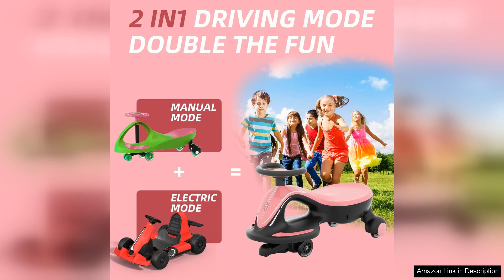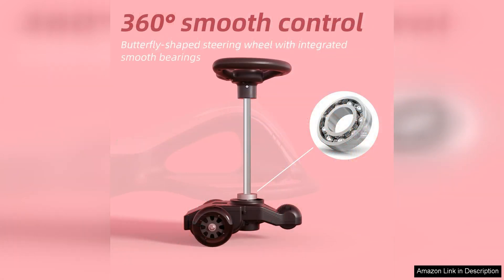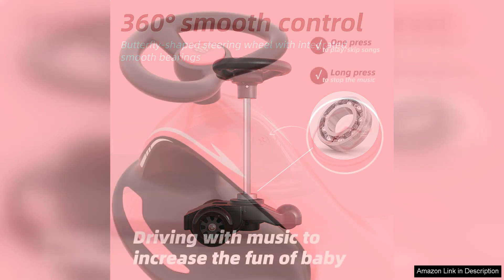The two-in-one feature adds significant value, as the car can easily transition from a traditional wiggle car to a scooter-like ride, catering to different play styles. This versatility keeps playtime fresh, encouraging kids to explore various modes of movement.